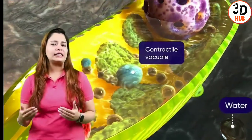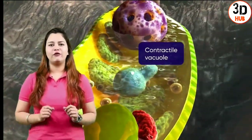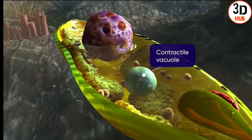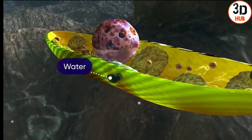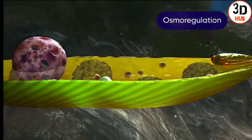As water continuously diffuses within the body, the excessive water eventually flows towards the contractile vacuole where it is stored temporarily. Once the vacuole is filled to capacity, it migrates towards the membrane where it releases the extra water out of the body. This periodic activity is called osmoregulation.